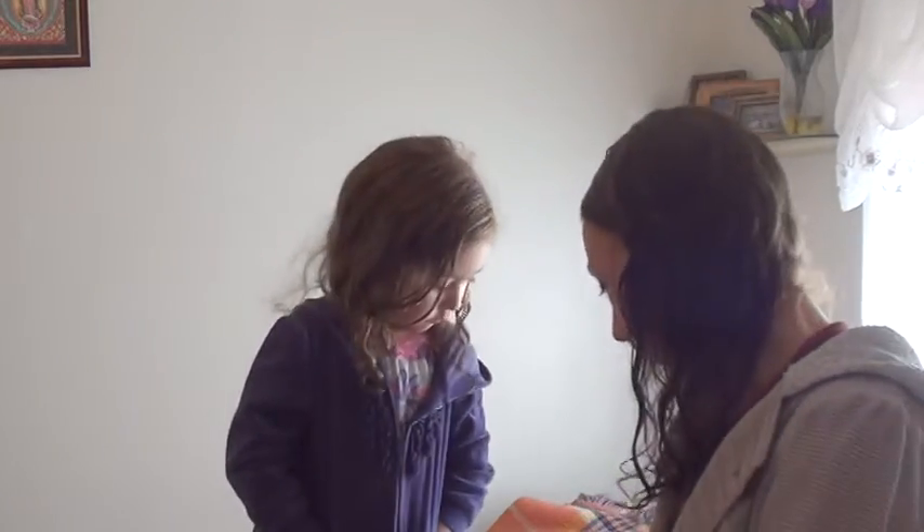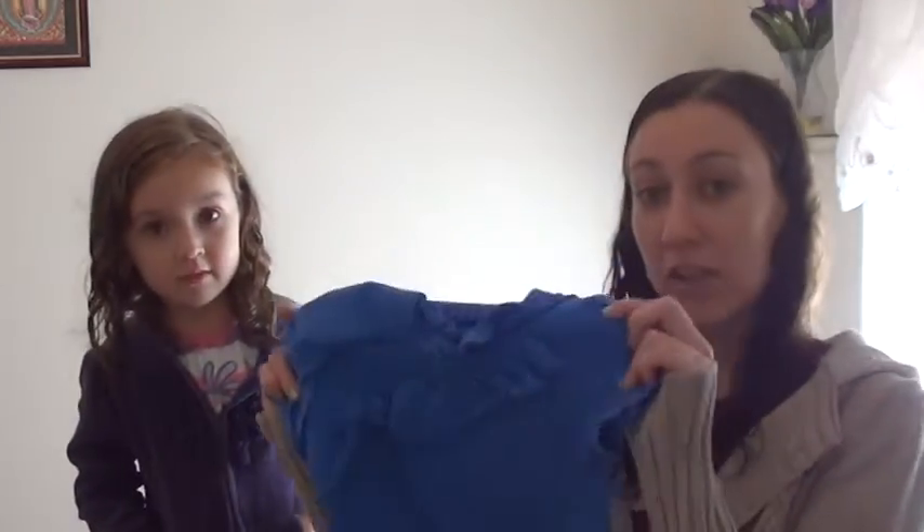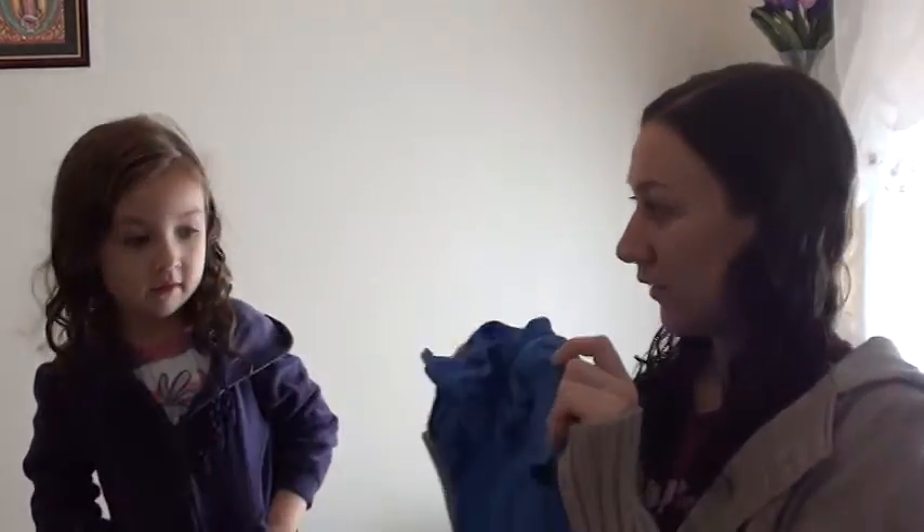So let's get started. First off, we have English: shirt. In Spanish we say camisa. Camisa. Good job.